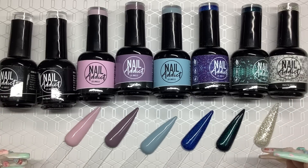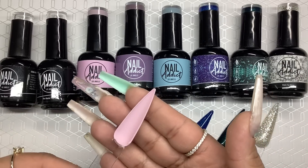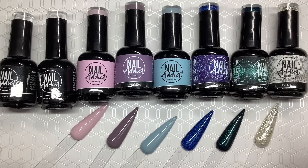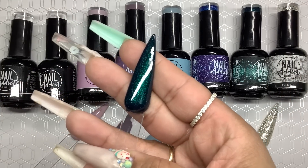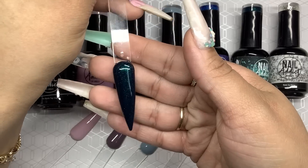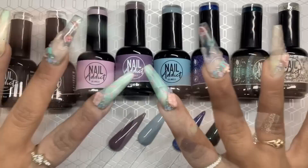Look at how good that matte coat looks — it's really smooth, I'm loving it. And this Rainforest Queen is my favorite out of all of them, not even joking. I'm going to do a whole video on this — look how freaking pretty that is! I have so many ideas for this color.